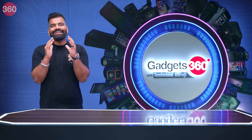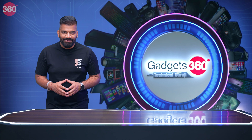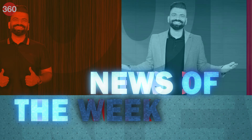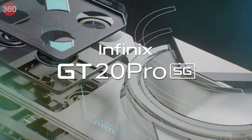Moving ahead, let's go by the norm and take a quick recap about what's happened in the past week of gadgets in this section — News of the Week. Infinix has launched its latest gaming smartphone, the GT20 Pro.